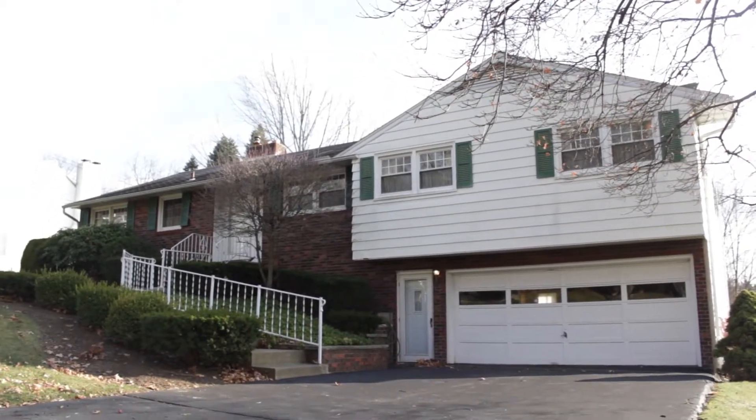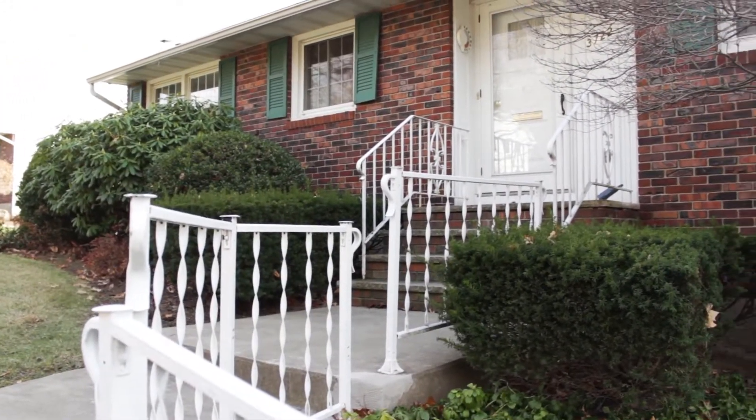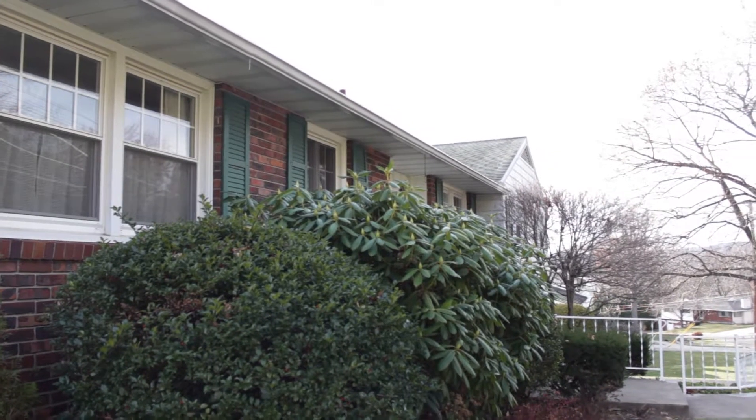Just a couple blocks off of Hooper Road is a wonderful, larger than it looks, ranch home at 3722 Alpine Drive in Endwell. There are concrete and brick steps leading up to the entrance, and this home is surrounded by mature shrubs and trees.